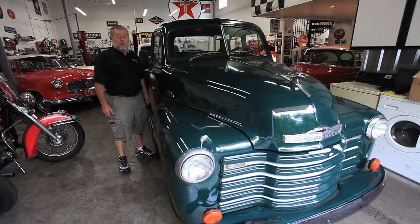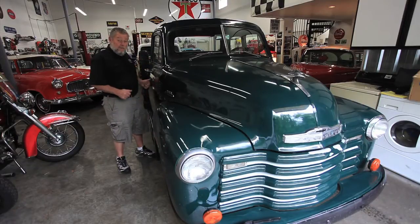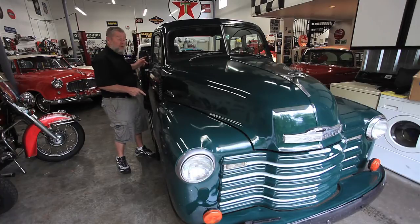Hi, I'm Jerry Dreger at Dreger's International Classic Sales in Seattle, Washington. What I have here in front of you is a 1953 Chevy 5-window pickup.